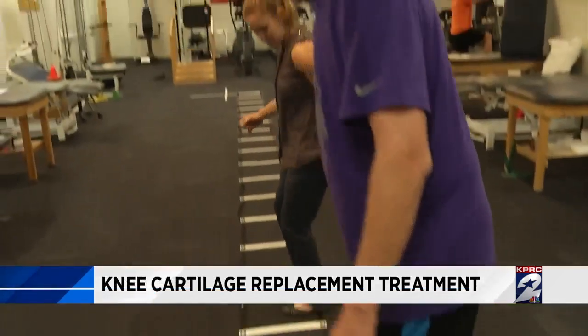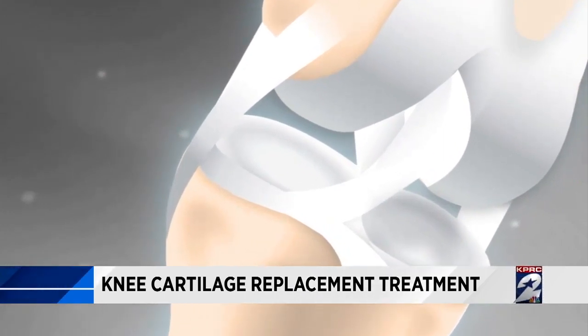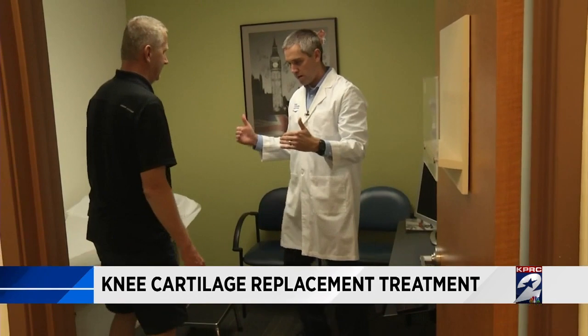He has great mobility in it — he can walk, he can do hiking, along with lots of physical therapy. Bjorn had a small area of damage, or a pothole, in the articular cartilage of his knee. That's the shiny tissue between the femur and shin bone that allows smooth joint movement, and Bjorn's was causing pain and swelling.